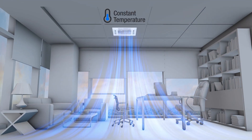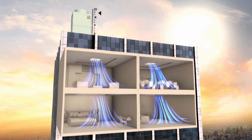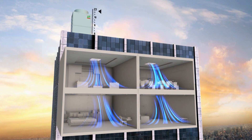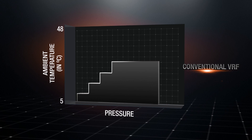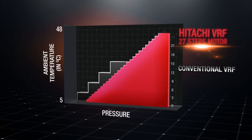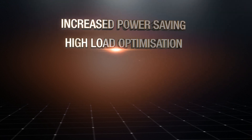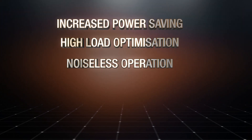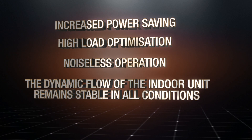Through the day, as the outdoor ambient temperature changes and more indoor units are switched on or off, the ability to control motor speed in small increments delivers increased power saving, high load optimization, and noiseless operation. The dynamic airflow of the indoor unit remains stable in all conditions.